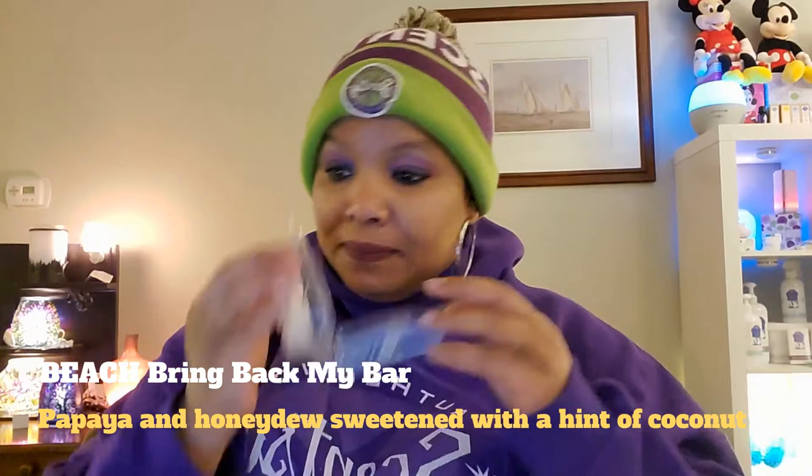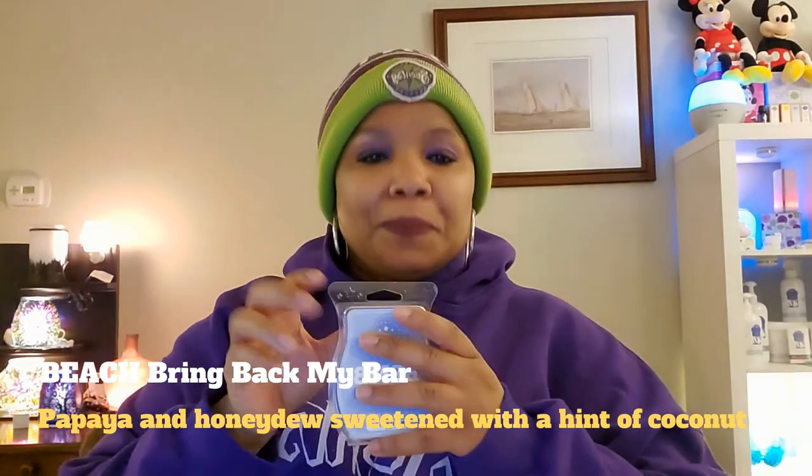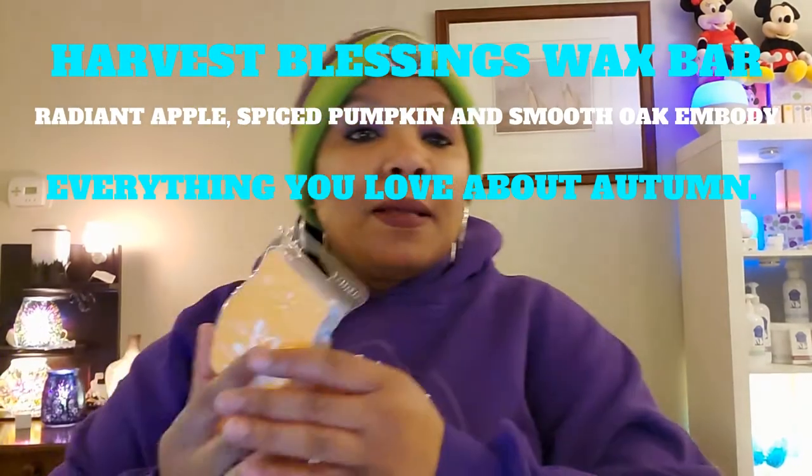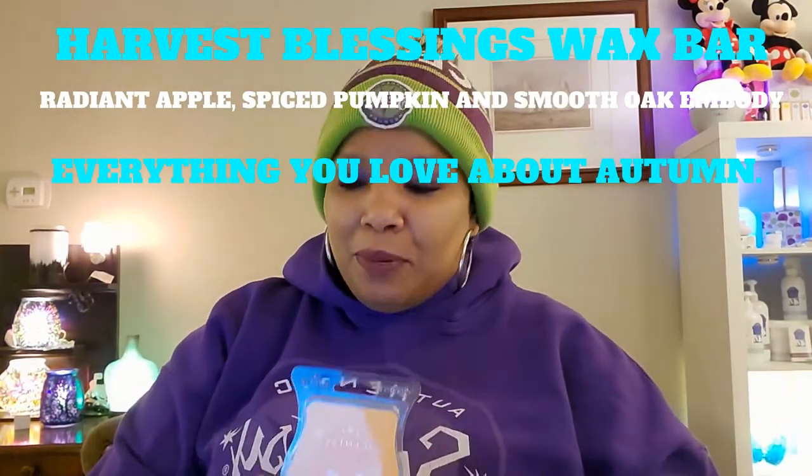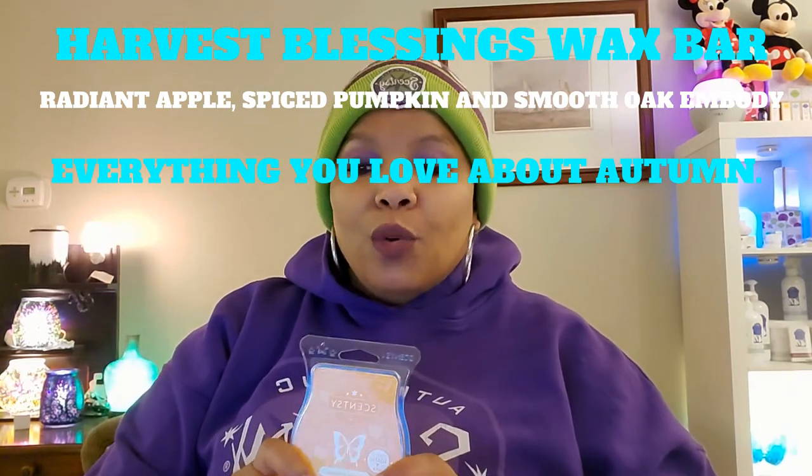The next thing I used is Beach — Bring Back My Bar. Description: papaya, honeydew, sweetened with a hint of coconut. Smells so good. The next thing I used is Harvest Blessings. Description: radiant apple, spiced pumpkin, and smooth oak embody everything you love about autumn. It smells just like that — everything you love about fall is in this bar. Absolutely loved Harvest Blessings.